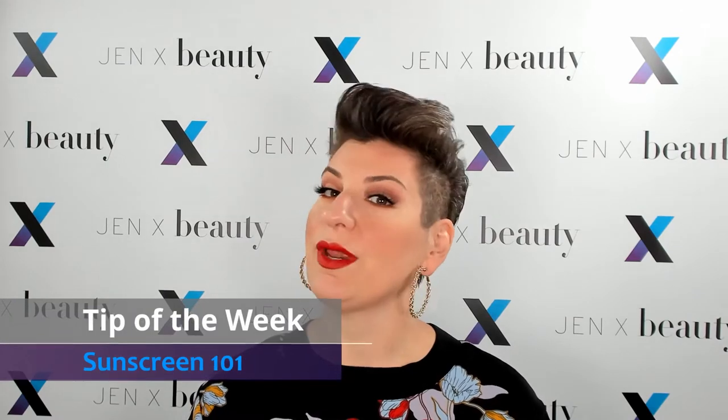Welcome back to Beauty Therapy with GenX. My name is Jennifer Massad. I am your hostess and your beauty therapist. In today's tip of the week, as we head towards summer, it's all about Sunscreen 101.